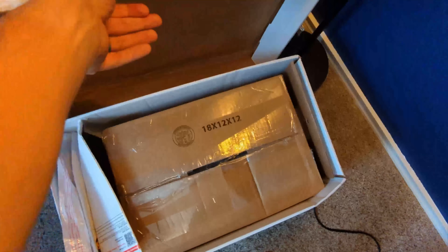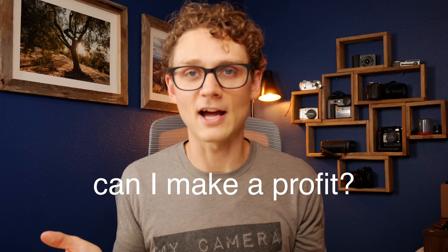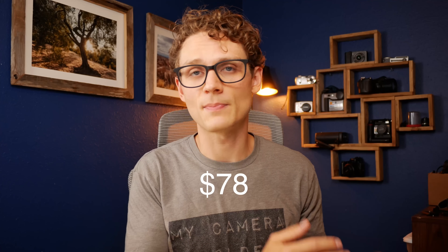Hello and welcome back to the Snappiness YouTube channel. Over the years I've bought a lot of used camera gear but I usually know what's in the box before I buy it — but not this time. Behind me and on the floor is a box too big to fit on the table, full of 25 pounds of mystery camera gear. I bought this mystery box for $78 including shipping and tax, so that is the price we have to beat to make a profit. I'll keep a running total here on the screen.